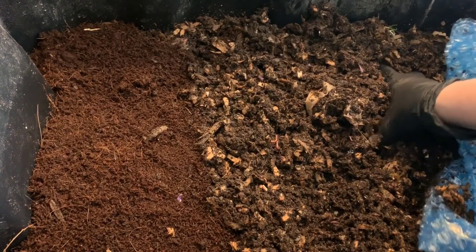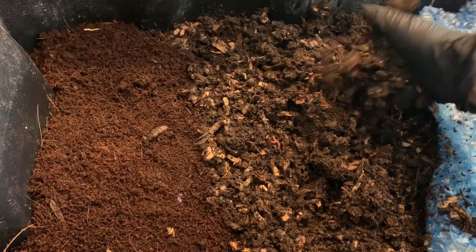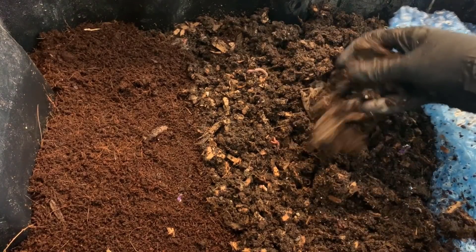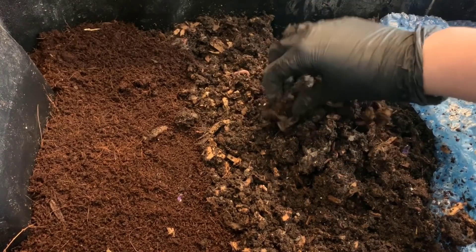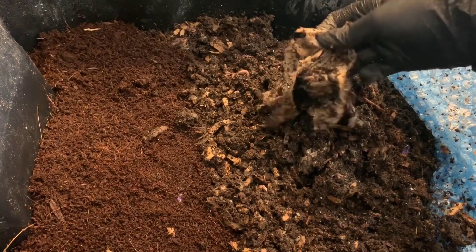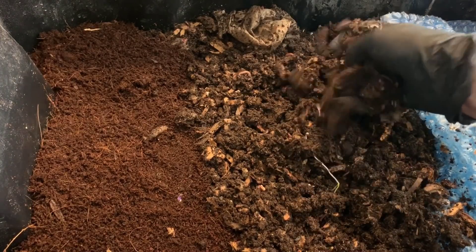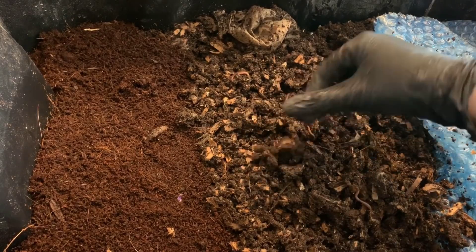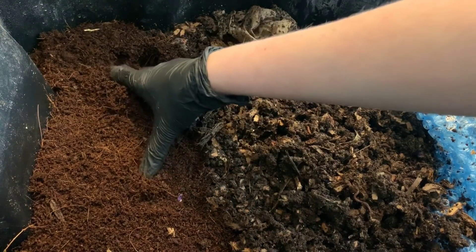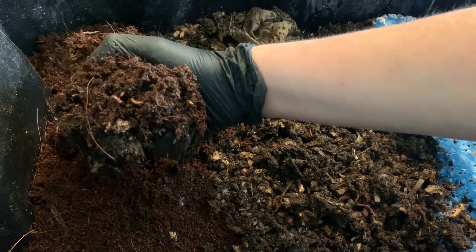It does look like most of the coffee, at least from over on this side, is composted. You can tell coffee grounds from the castings because they feel gritty and are much darker black. Once composted, they're still black but maybe a little bit lighter — more of a brown — though it doesn't always come through on camera. Let's see if our worms moved in.